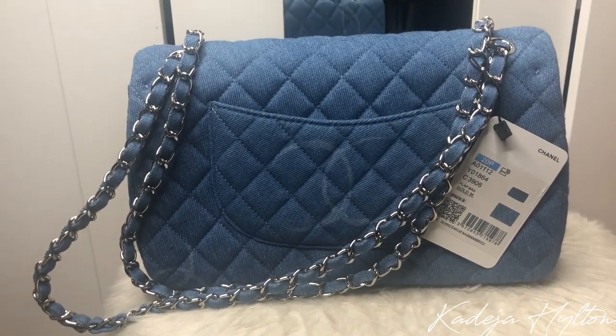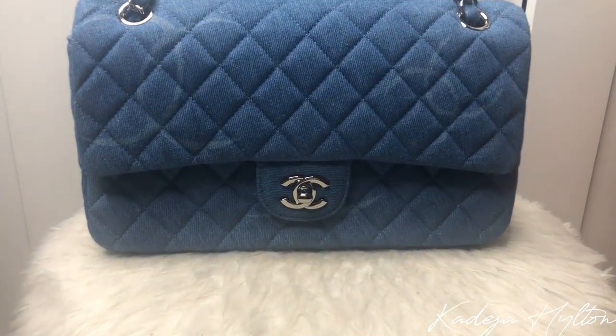Denim is just so on trend for spring and summer, so I just had to get this in my collection. This has silver hardware on it, which I think complements it so well. This denim is more of a light blue — we have the quilting all over, which I'm obsessed with. We have a pocket in the back, and you guys may notice it has the CC design on it, which I fell in love with. To open this bag, you just turn the CC lock and it opens. This bag is a single flap with one zipper compartment.